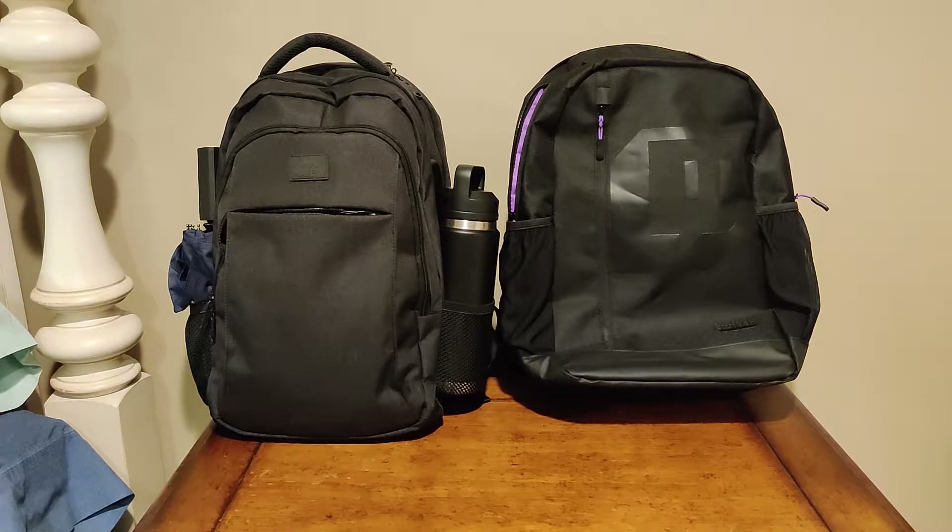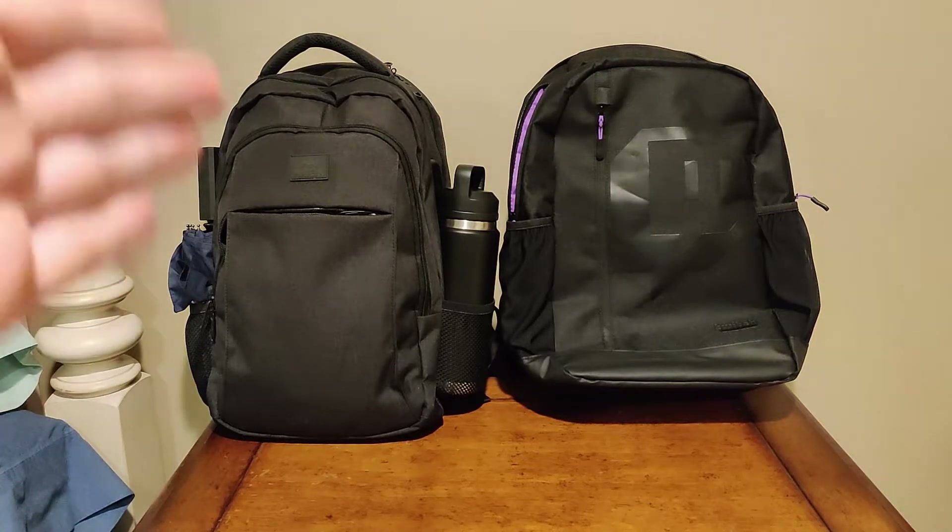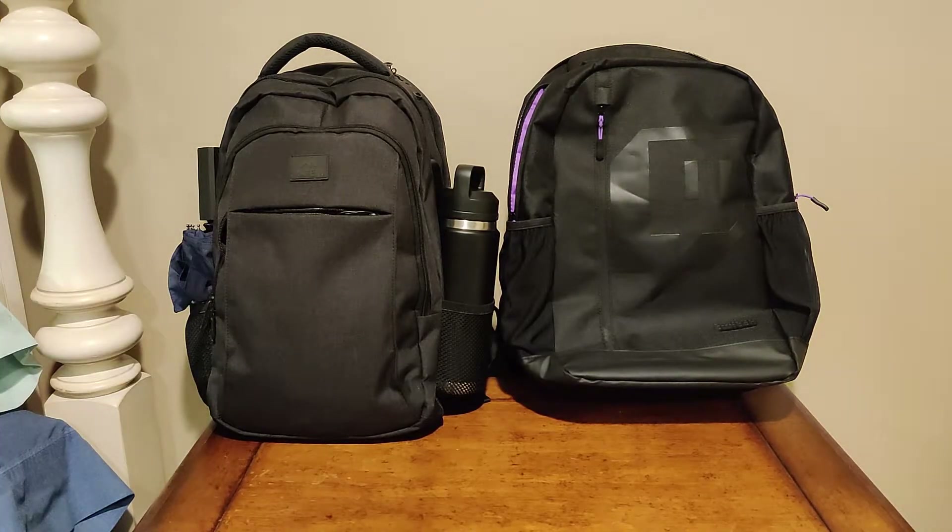When comparing the base price of $35 for the Twitch backpack versus $49 for the Mateen backpack, in my opinion the Mateen is the better choice. It has more pockets, security features, a nicer texture, and overall more functionality.